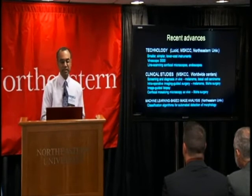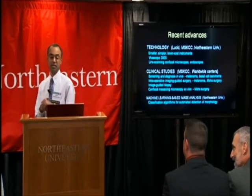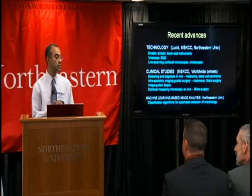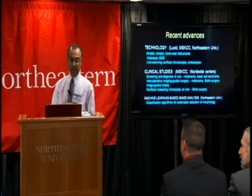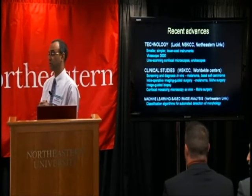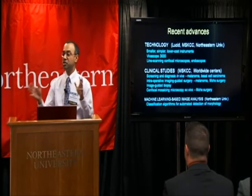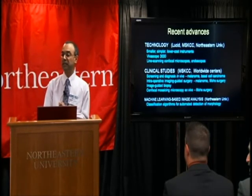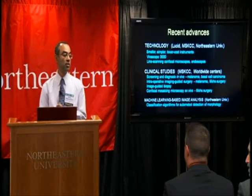Recent advances in the field have been in creating smaller, simpler, and lower cost technology, both at Lucid as well as in our academic labs. Clinical studies focused on screening and diagnostics, as well as imaging to guide surgery and image-guided biopsy of melanoma skin cancers and basal cell carcinomas. The very latest and truly exciting is machine learning-based image analysis from Northeastern. The message is that to move from the laboratory into the market and then into the clinic requires a truly collaborative partnership.